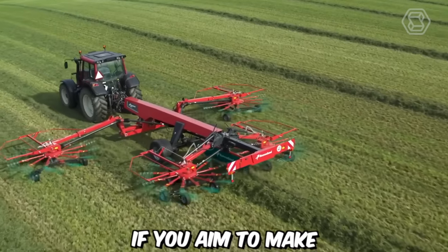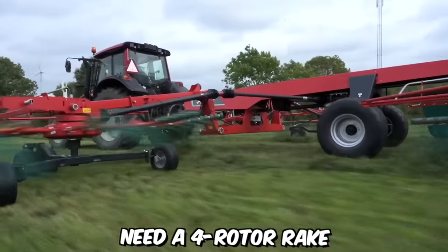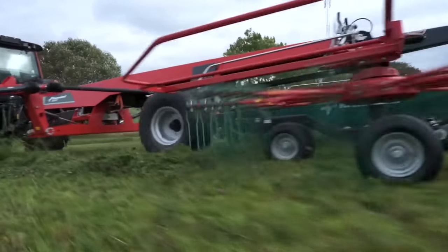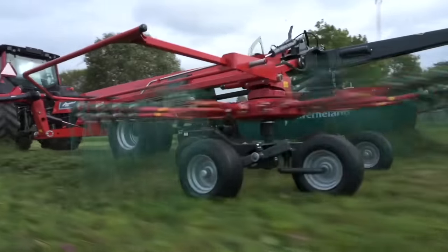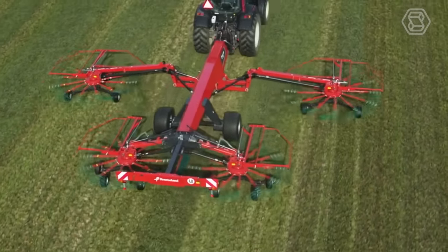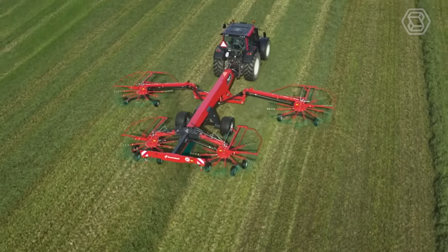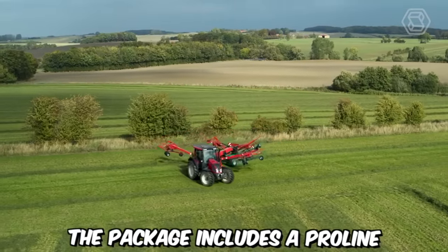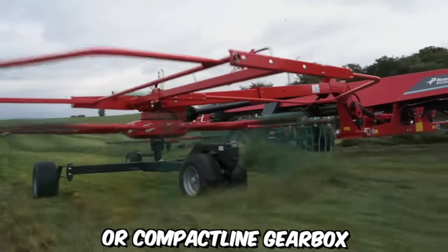If you aim to make heavy field work easier, you definitely need a full rotor rake. With an impressive working width of 12.5 meters, a simple design, and the ability to adjust the working width and swath width, this machine will accelerate the entire process of harvesting and gathering crops. As a bonus, the package includes a ProLine or CompactLine gearbox.